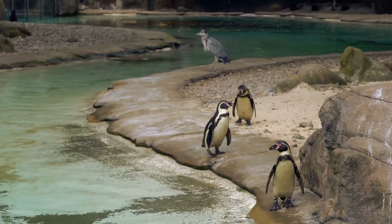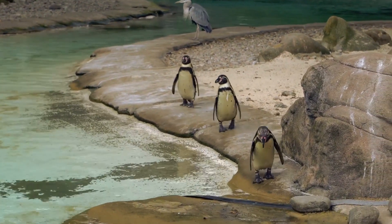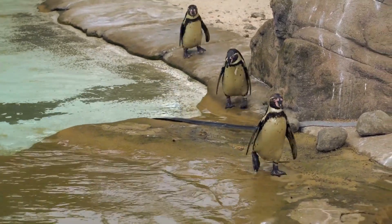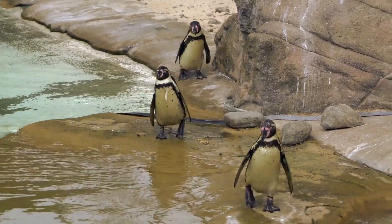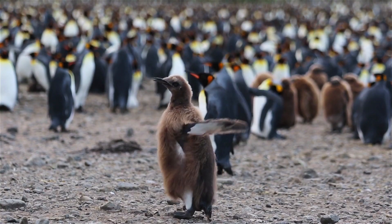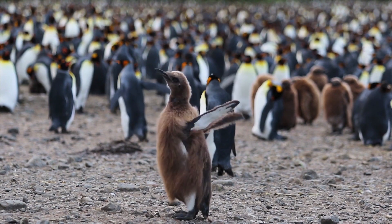Penguins spend most of their time in salt water and can drink salt water comfortably. The glands in their body filter the salt in the water, so the salt water is filtered like fresh water, and the excess salt comes out through the nostrils.